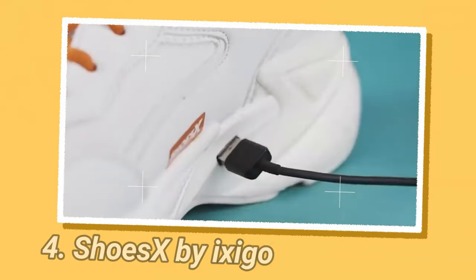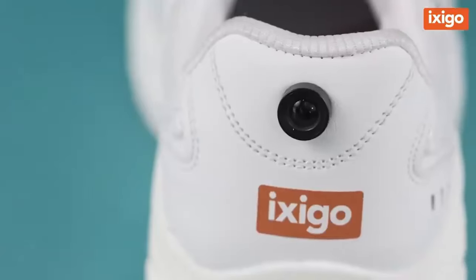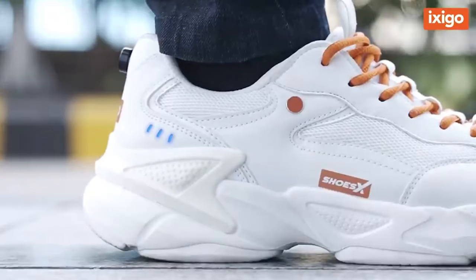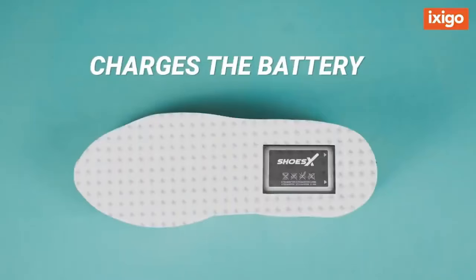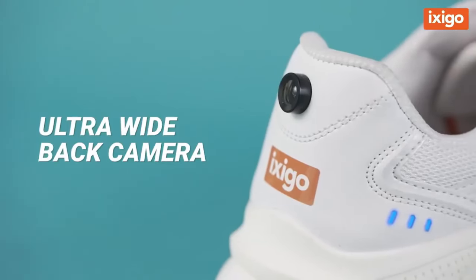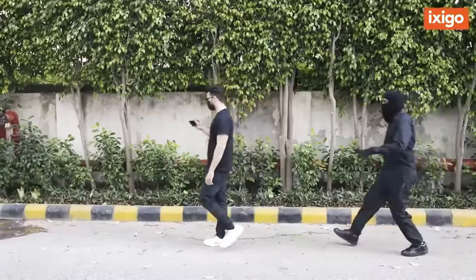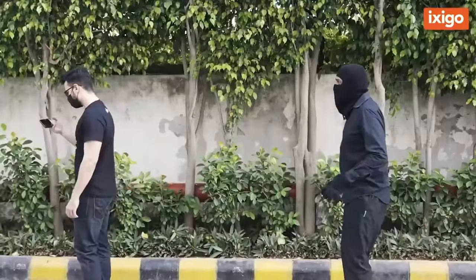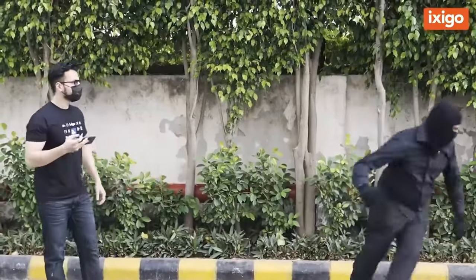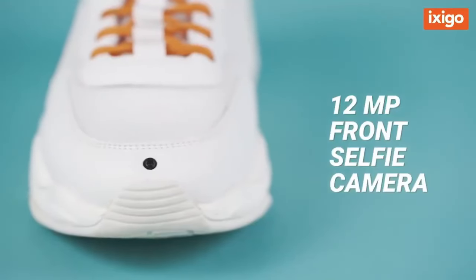Shoes X by Ixigo is a conceptual smart shoe introduced as part of an April Fool's Day prank. Ixigo, an online travel portal and technology company that focuses on empowering travelers, announced this product to showcase a futuristic shoe with innovative features. The shoes were said to have a location tracker, front and rear camera, and a charging port, including a waterproof USB charging port at the bottom for charging your smartphone.